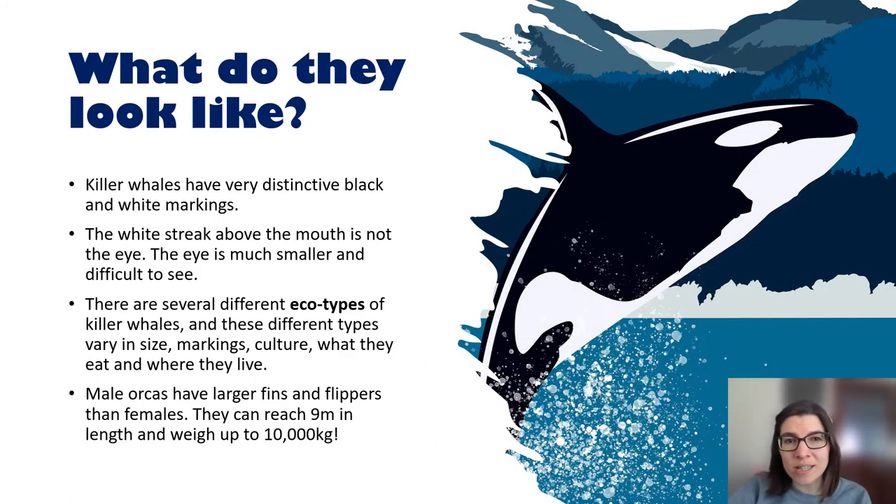What do killer whales look like? Well, they're one of the easiest species of cetacean to identify. They have very distinctive black and white markings. The white streak above their mouth is actually not their eye — the eye is much smaller and more difficult to see; it blends in on the black. There are several different types of killer whale called ecotypes, and they vary in size, markings, culture, what they eat, and where they live.